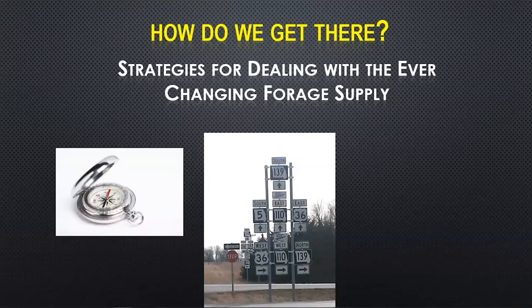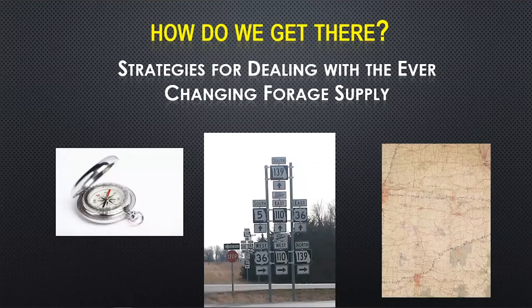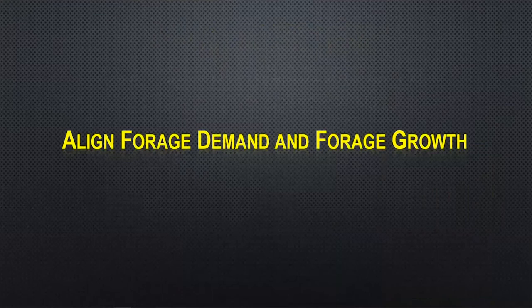So we need to guide our grazing systems with a compass and not a roadmap. We need a direction for moving livestock through the grazing system, but not necessarily a rigid plan we aren't willing to change. Even experienced grazers will tell you they don't get it right every year. You can't outguess the weather, and sometimes you have to start with a plan and be willing to switch things up if something doesn't go the way you expect. Here are some strategies for dealing with that ever-changing forage supply.